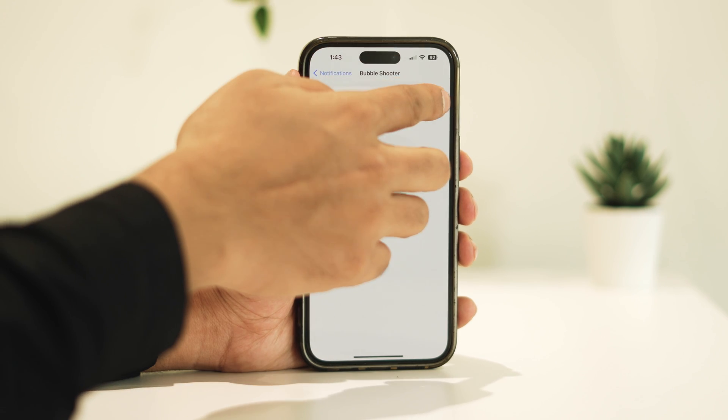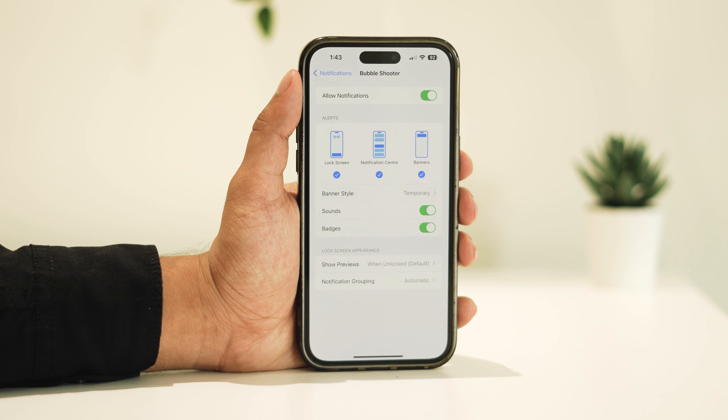Make sure to toggle on the Allow Notifications option. Additionally, review the notification settings for the individual app, ensuring all necessary options are enabled.